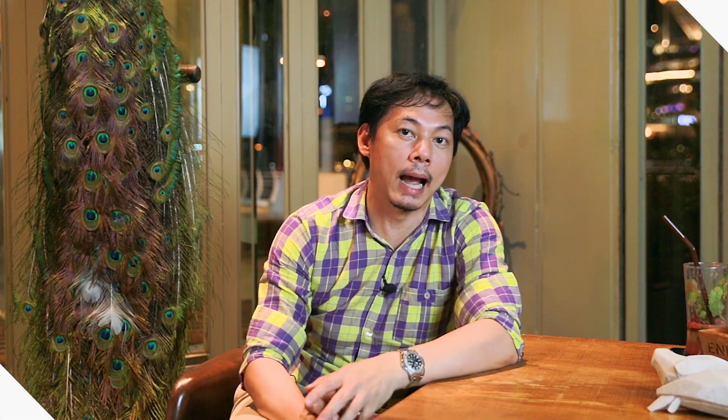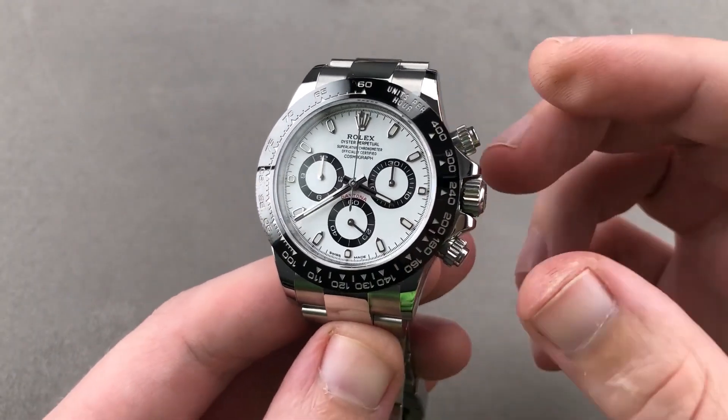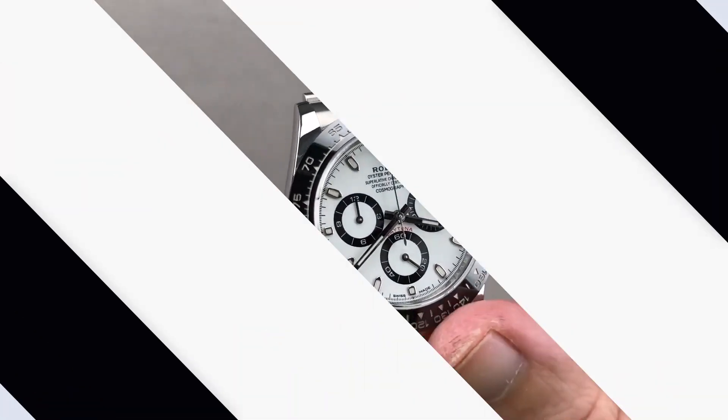For example, the panda dial — the color of the panda. The color is white, and the color of the ceramic bezel. It doesn't look like a standard dial inside. It is the color scheme that defines the panda configuration.